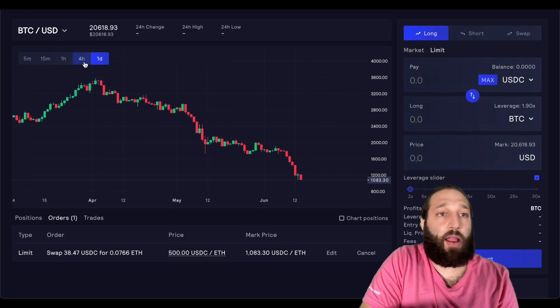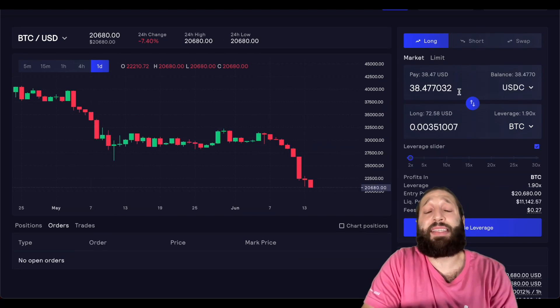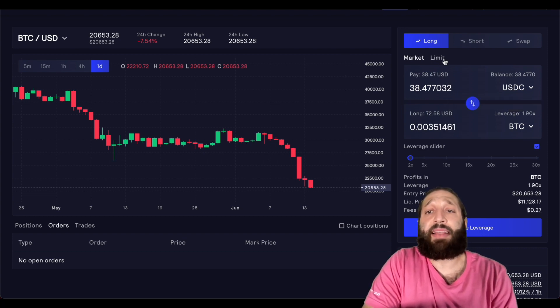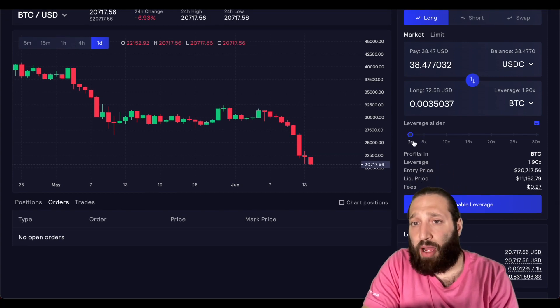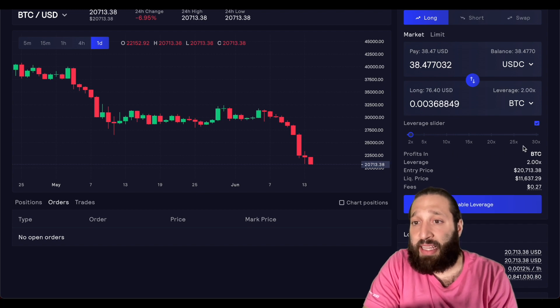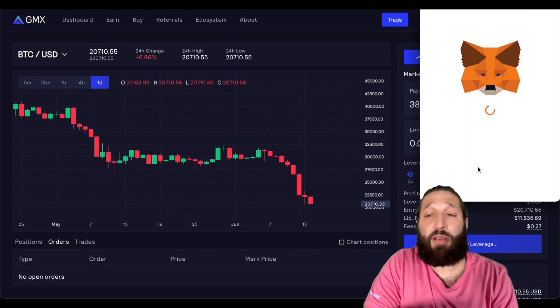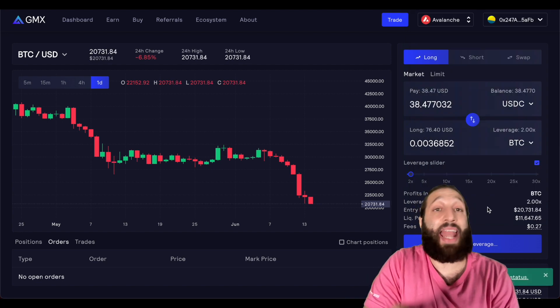We're going to go ahead and take a long on Bitcoin. We'll wait for our funds to get back. We have our USDC ready now. We're going long on Bitcoin — we have $38 here. Instead of using a limit order where we pick the price, a market order will throw us right in at the next price in the order book. Let's take a look at our leverage — right now we're using 2x leverage. You can see our liquidation price of $11,600, and our profits will be paid out in Bitcoin. We can see the fee and entry price. We'll need to enable leverage first.